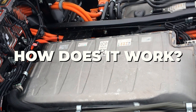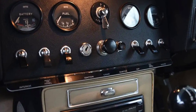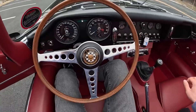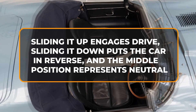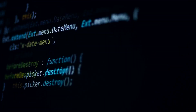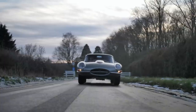To get the Electrogenic E-Type up and running, you simply twist the key and press the start button. A subtle orange light indicates it's ready to go. The owner of this particular car opted for a unique setup where shifting between drive, neutral, and reverse is managed using the old choke lever on the dashboard — sliding it up engages drive, down puts it in reverse, and the middle position is neutral. The braking is also impressive, seamlessly combining regenerative braking with the feel of a classic 60-year-old four-wheel disc brake system, with a flawless transition between the two.